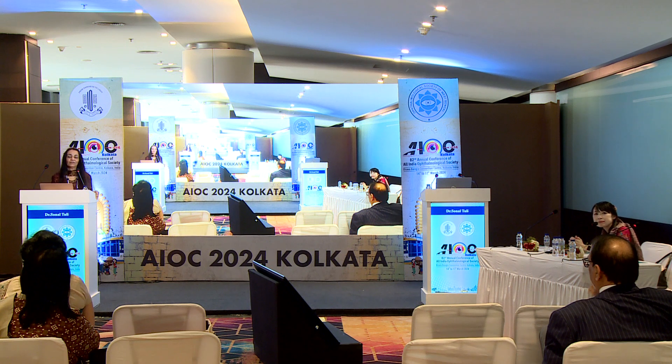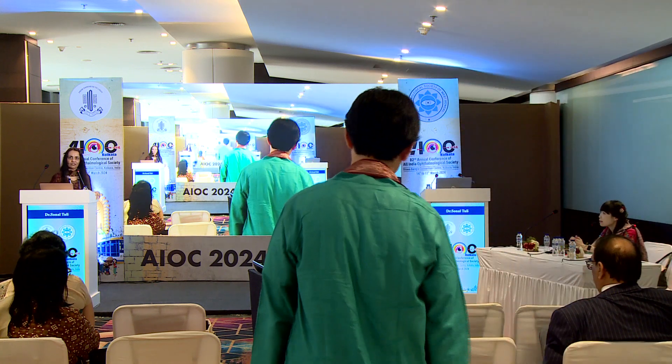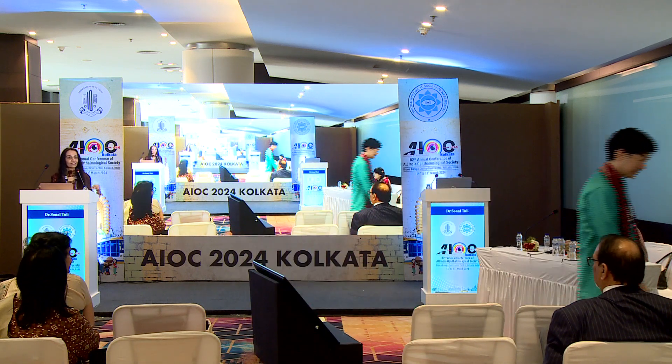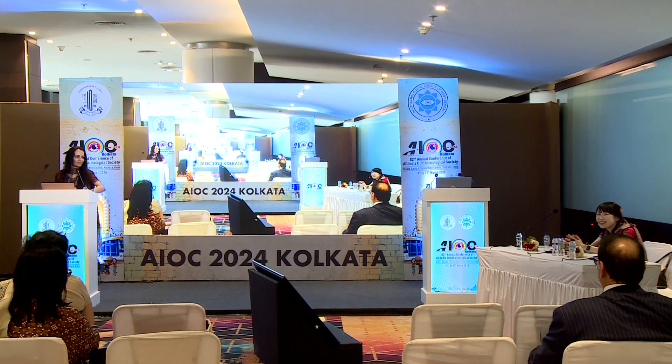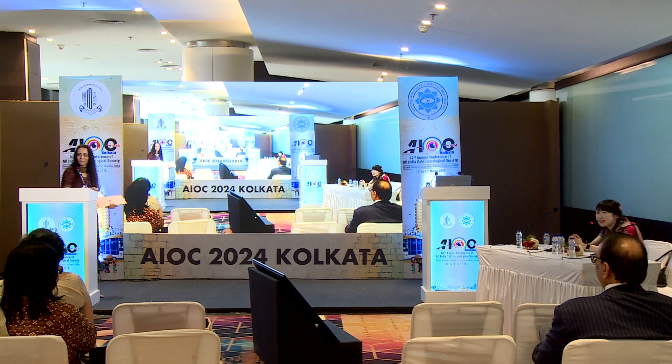Any other questions? I think that's the end of our session, so thank you all for coming, and we look forward to seeing you again next year. Thank you very much to the audience for coming to our session.